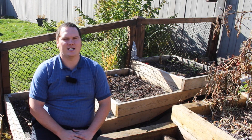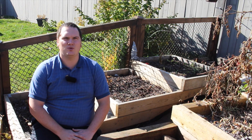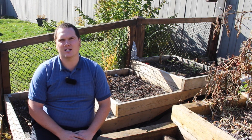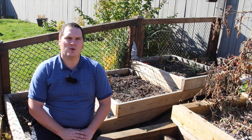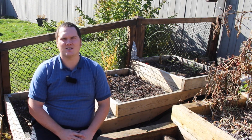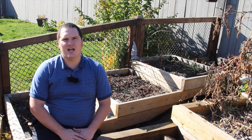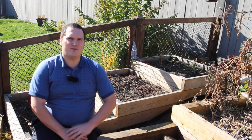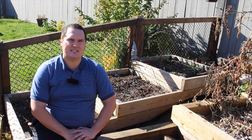Hi, I'm Stephen with AlbertaUrbanGarden.ca. Last year I started a citizen science project to evaluate two different garden products: biochar and rock dust. The intent of these trials was to put the product claims to the test. This is the first video in a three-part series that will summarize the second year of this project and the results we found throughout the growing season in 2015.